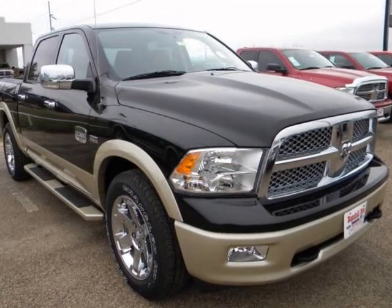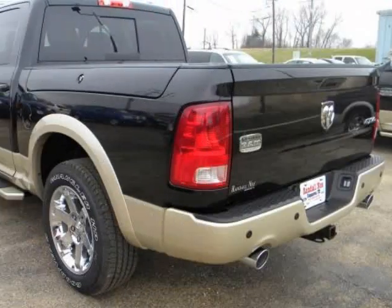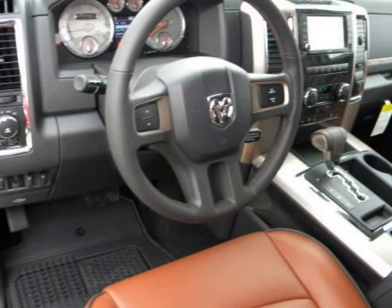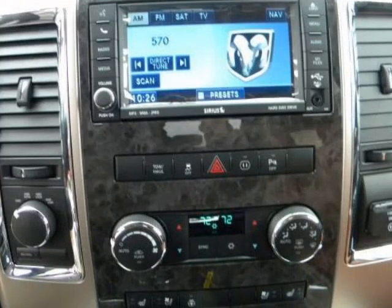Want more than a work truck? Check out the Dodge Ram 1500 Longhorn Edition. Luxurious interior, leather, captain's chairs, console shift, Uconnect, navigation — comfortable and convenient with nice access and ease of entry and departure.